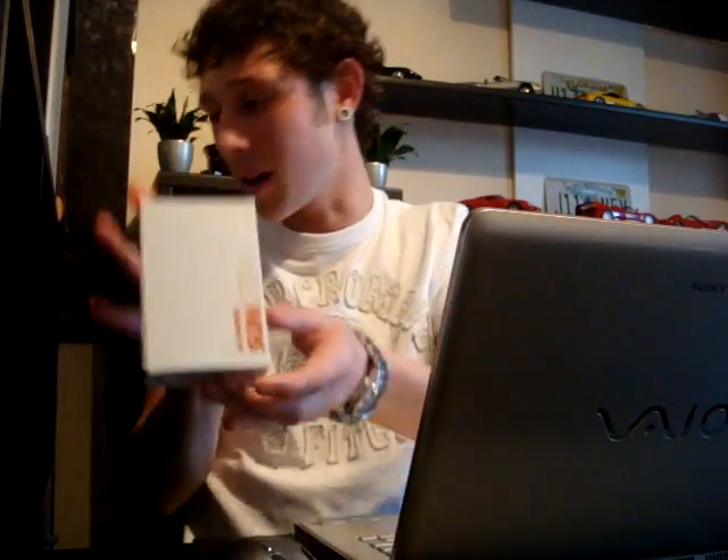White on the front, orange metallic on the back — nothing too special. Same goes for the bottle: frosted glass, Jill Sanders Sun Men on the side, and that orange metallic cap.